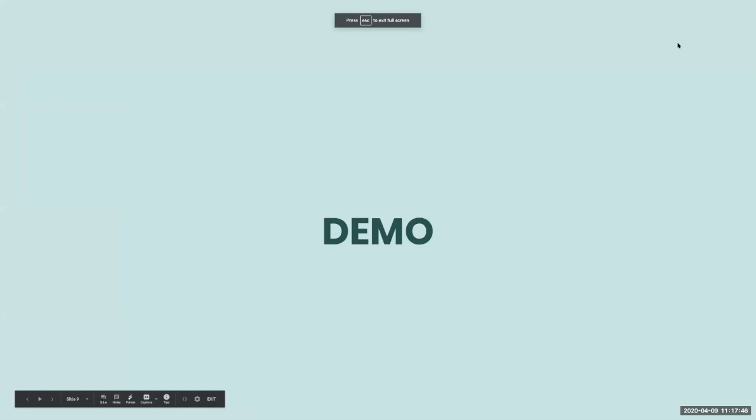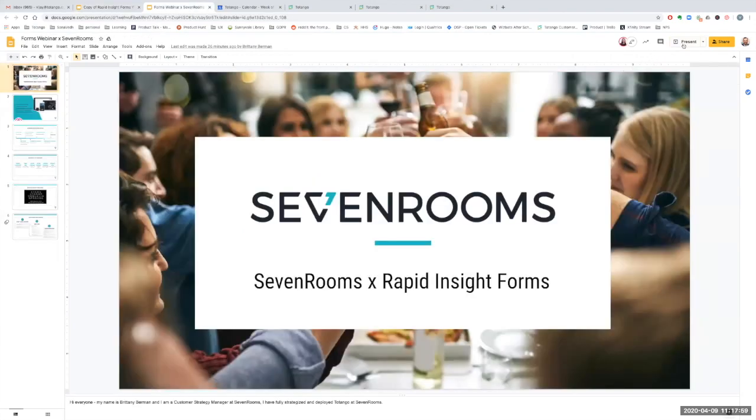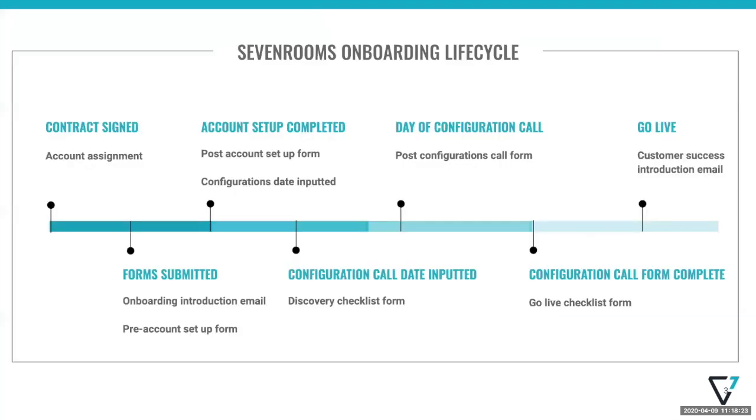Now I'd like to have Brittany tell us a bit about their scenarios and how SevenRooms leverages forms. SevenRooms is a B2B reservation delivery and guest engagement platform. Our goal is to help maximize revenue and streamline operations for restaurants, nightclubs, and bars throughout every touch point of the guest journey — helping to build a rich CRM to bring guests back directly to the restaurant. Our onboarding cycle at SevenRooms is pretty extremely complicated, and we've got a very big team tackling this piece of our customer's life cycle. As Vijay said, there are multiple handoff points, places for information to fall through the cracks, and processes that could slow down our speed to go live. However, when we started using Rapid Insight Forms through Totango, a lot of these pain points were alleviated.